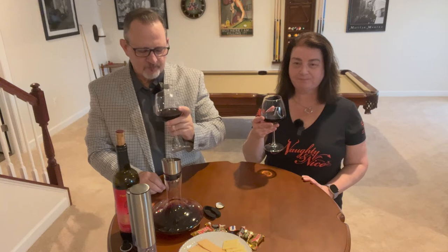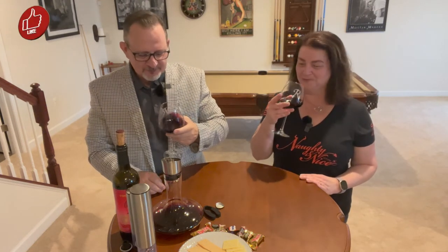Very fruit-forward aroma on this wine — when I say fruit forward I don't mean heavily fruit forward, just wonderful aromas of blueberries and raspberries. It's a wonderful overall aroma. I'm getting some serious leather glove on this.